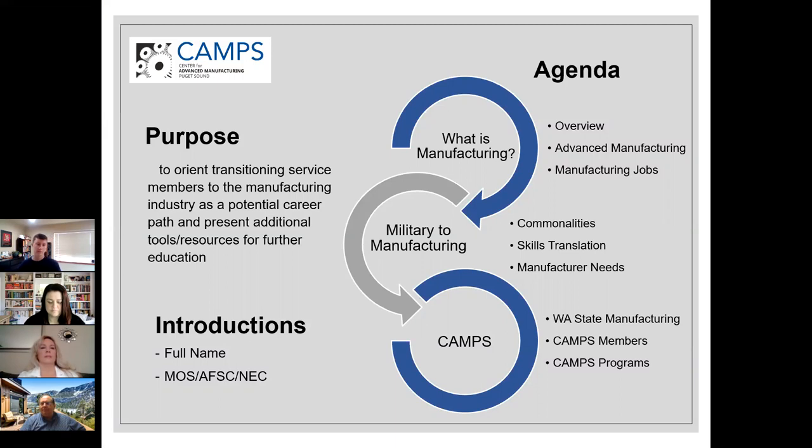A year ago today I was in the process of ETSing from the active duty Army after four years as an Army officer. I had no idea what I wanted to do — I had never had a civilian job, didn't know what interviewing or resumes looked like. I figured I'd default to construction because that's kind of what I did in the Army and I liked building things.